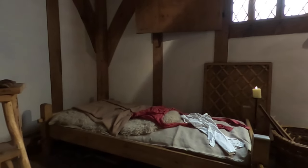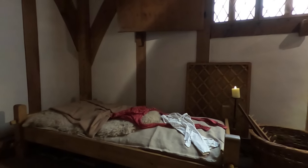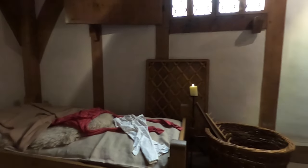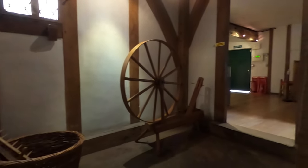Built in the late 14th century, Barley Hall was hidden for centuries behind a series of more modern buildings. In the 1980s, during a redevelopment project, the hidden medieval structure was discovered and subsequently restored to its former glory.